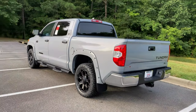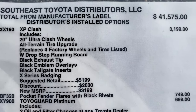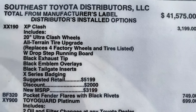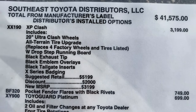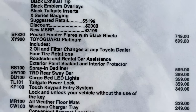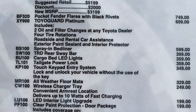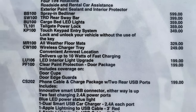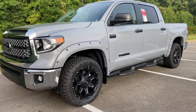We've added rivets, a spray-in bed liner, and so much more. I'm going to show you these options first, then we'll pick it apart piece by piece. The XP Clash package includes wheels and all-terrain tires, W drop-step running boards — those are very popular — black exhaust tip, black emblem overlays, black tailgate insert, and the X-Series badging. Then look for the pocket fender flares with black rivets; that's separate from the XP Clash. Also included: Toyo Guard Platinum, spray-in bed liner, TRD rear sway bar, cargo bed LED lights, tailgate power lock, touch keypad entry system, all-weather mats, a wireless charging tray in the center console — I like that one a lot — LED interior lights, paint protection on the door, and two USB ports in the rear along with a cable charging package.